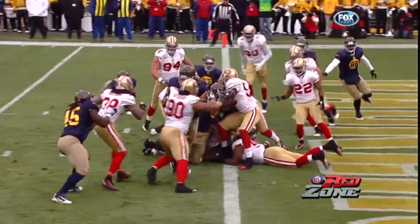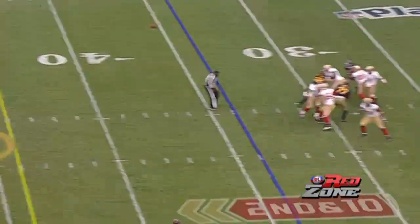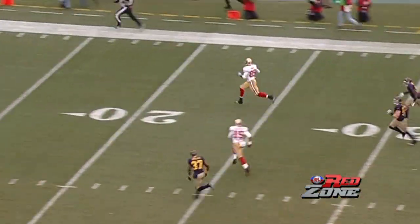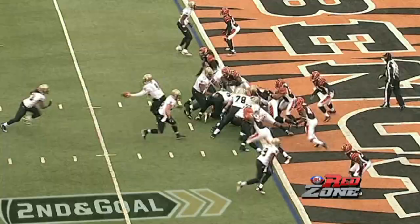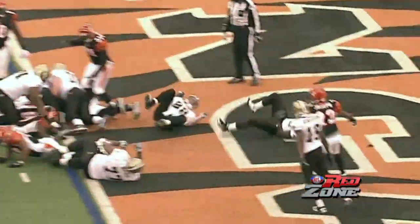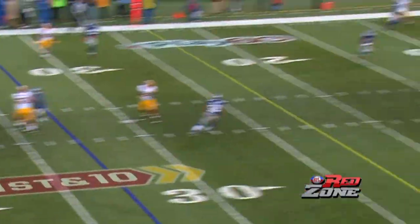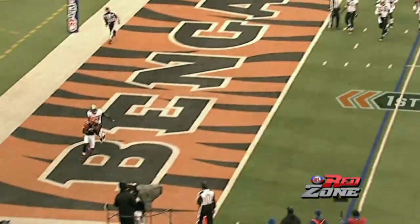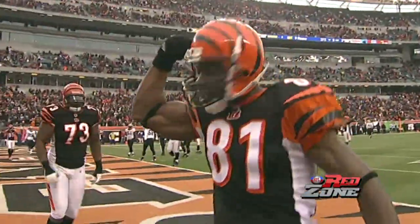First and goal at the one. They give it to Drew. Nice throw there — and Vernon Davis will go the distance for a touchdown. He'll go after again, and it's a touchdown. Right open — Armstrong. Touchdown. Looking for Owens, and he's got it. Touchdown, Bengals.